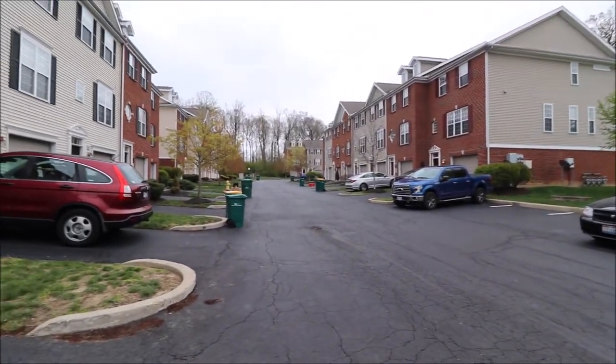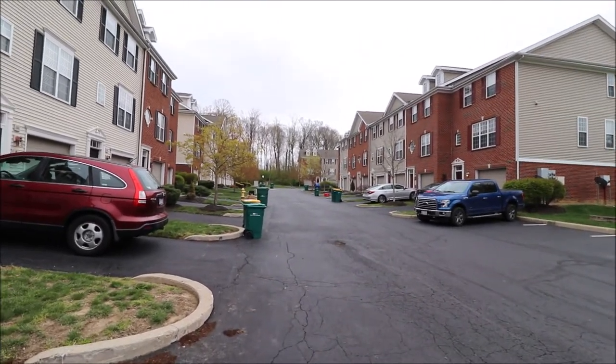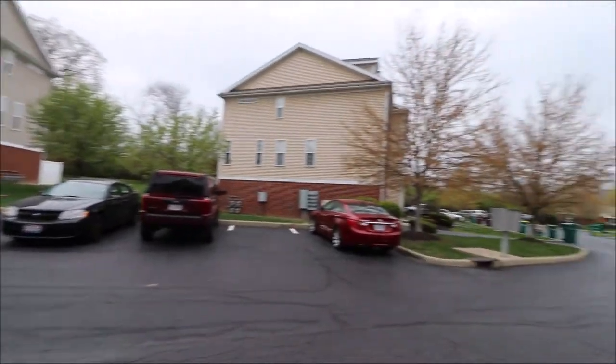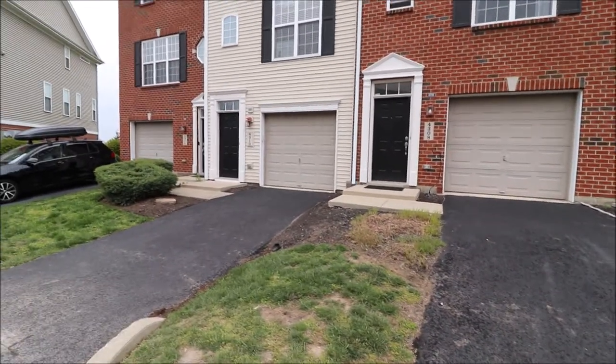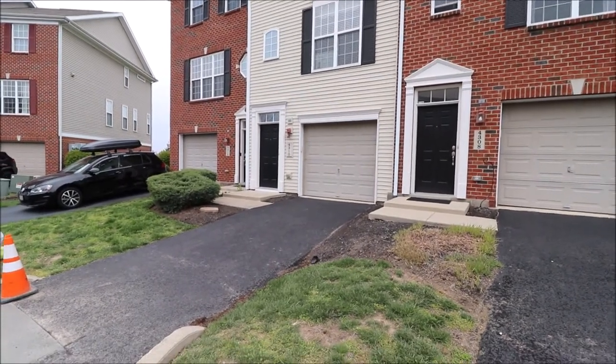The association is responsible for all the exterior maintenance, water, and sewer is included in the fee. There's walking trails, there's a pool, so just a great little community and we're just minutes from the green. This is a three-story home — let's go check it out.